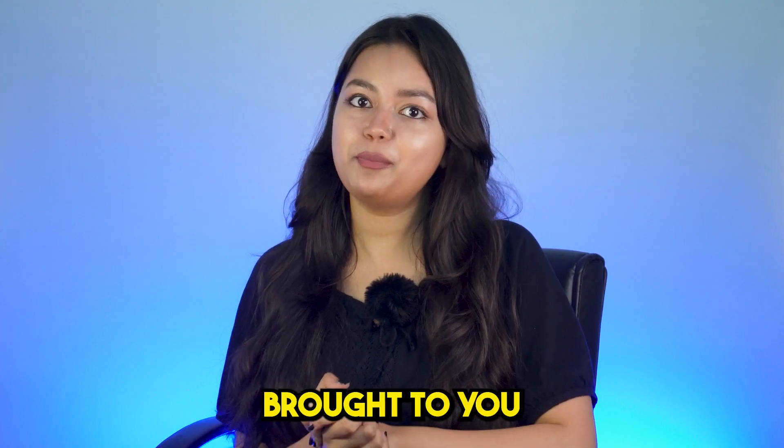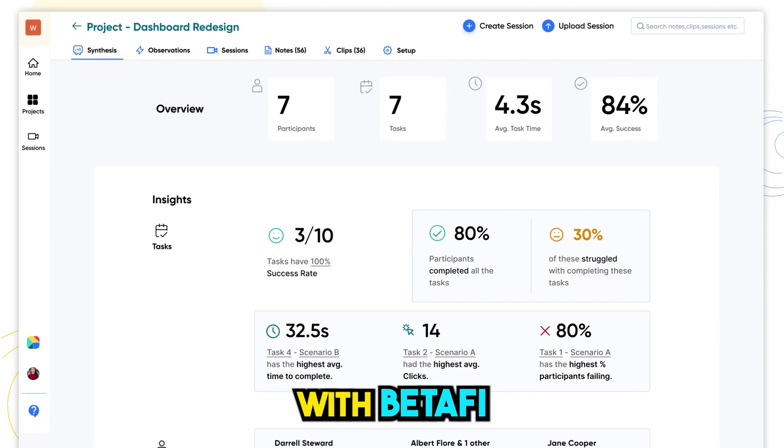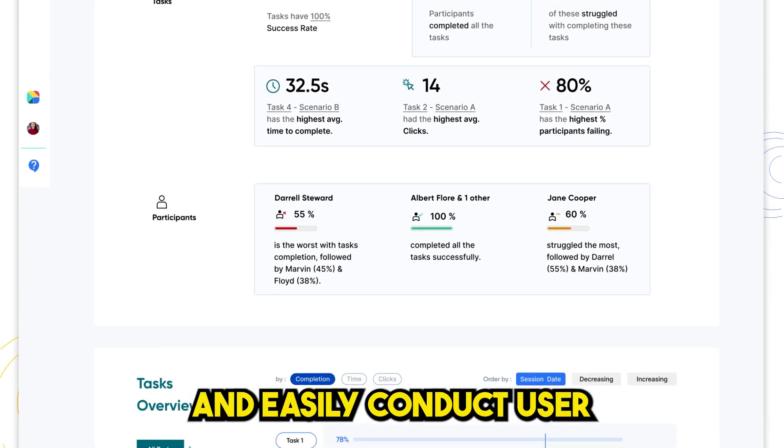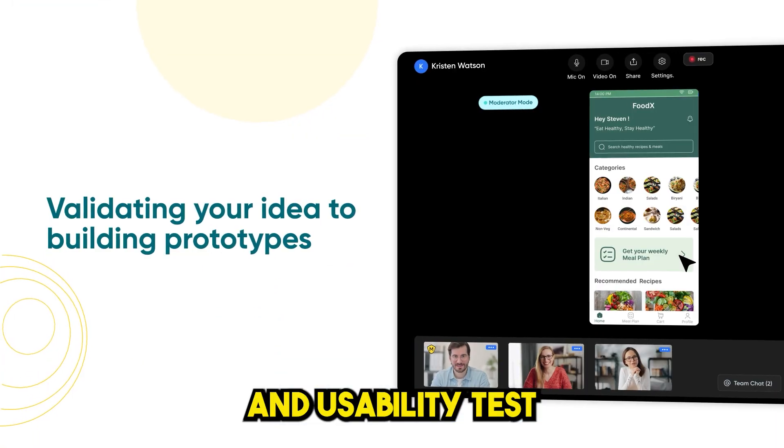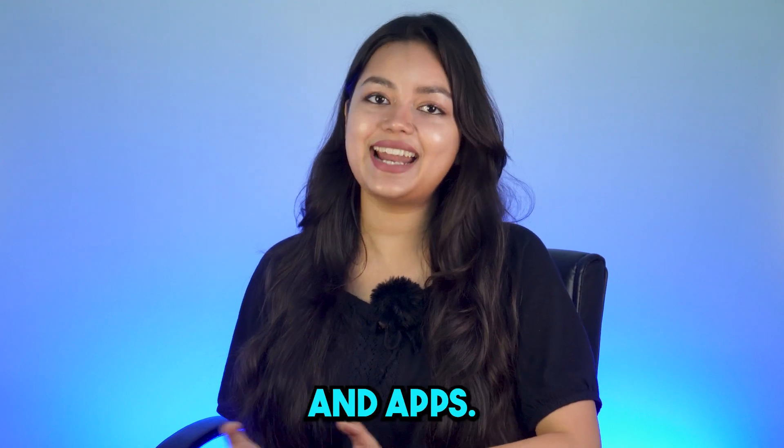Pitchground has brought to you Bitify. It's a unified user research platform that makes it easy to capture customer feedback and product insight. With Bitify, you can quickly and easily conduct user interviews and usability tests to validate ideas, feedback, designs, website, and apps.